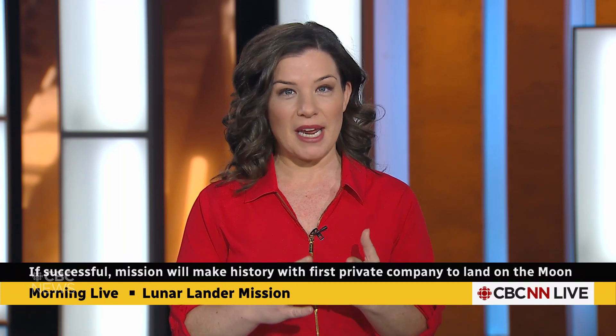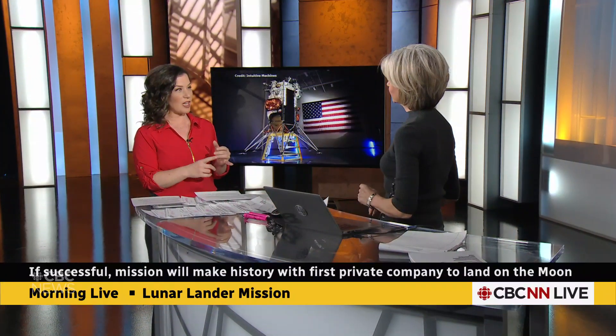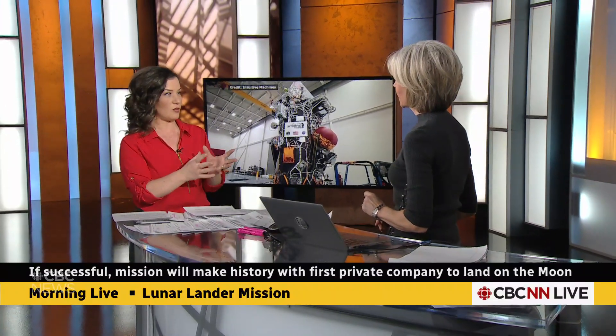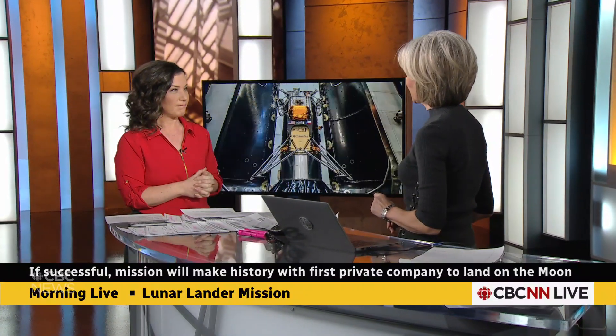Definitely an important mission, and three real major milestones here: the first U.S. landing since Apollo 17 in 1972, the first commercial spacecraft to land on the moon, and also the first time they've landed in this part of the moon where they think they could find frozen water. You have to stick the landing — it really tells you the stakes here.